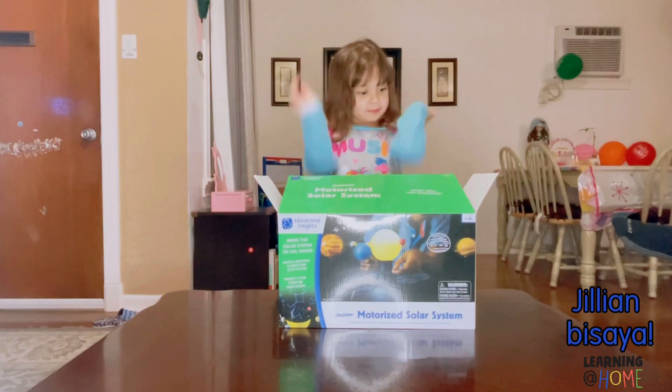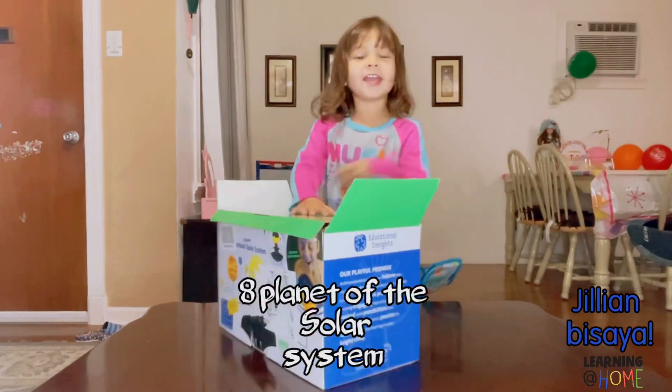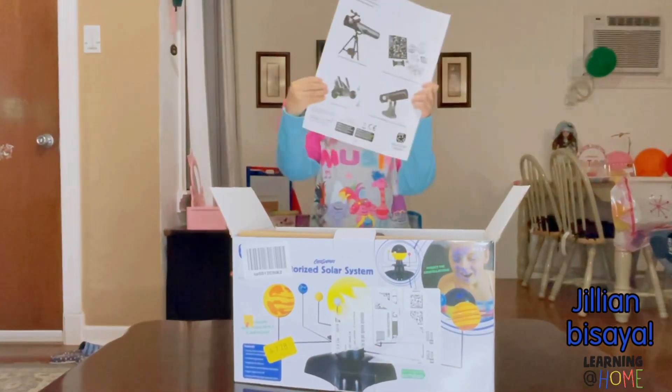Hi guys! We got a new playing toy. We got all 8 planets and the solar system. Let's open it! Here's the collection of the solar system.